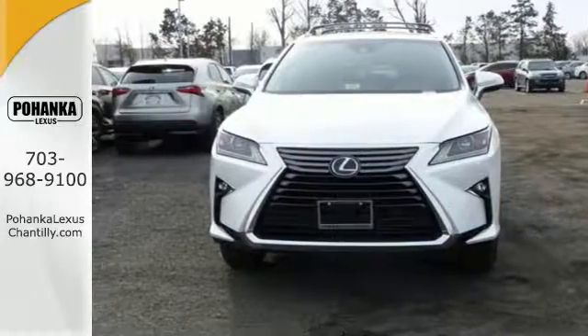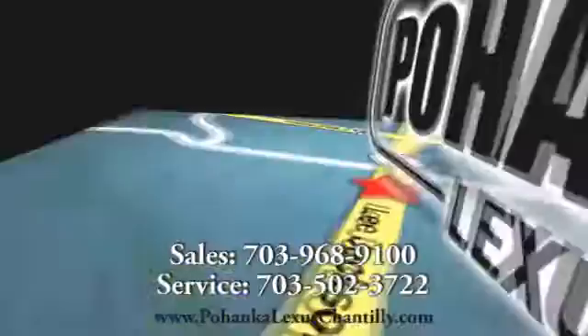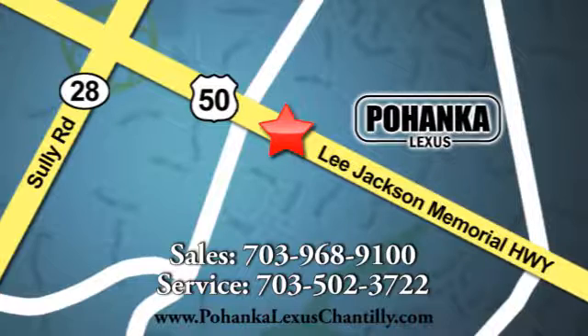Check it out today. Call us now for more information on this vehicle or visit today. We're conveniently located at 13909 Lee Jackson Memorial Highway in Chantilly. See you again next week.